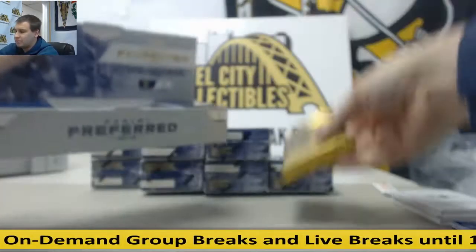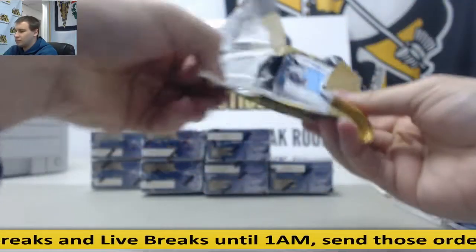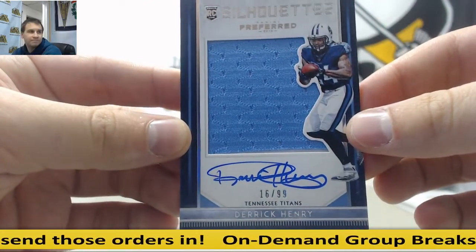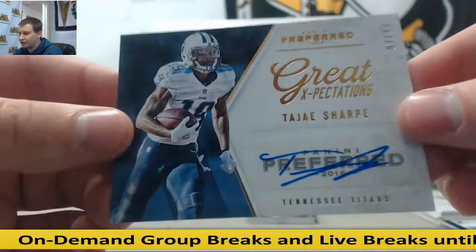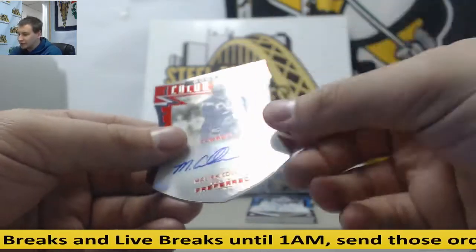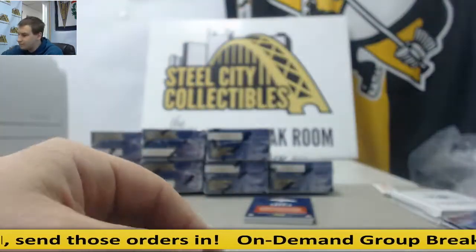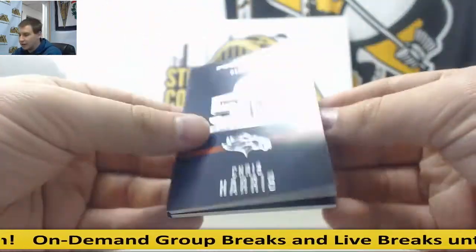Box number three. Nice silhouette here to start us off — Derrick Henry, 16 of 99, jersey silhouette auto. Autograph 2 of 10, Tajae Sharp, Grid Expectations Gold. Die cut, Malik Collins to 199 for the Cowboys. Thomas Duarte, 199 die cut auto for the Dolphins. And for the Broncos, Chris Harris jersey Super Bowl 50 booklet, 13 of 199.